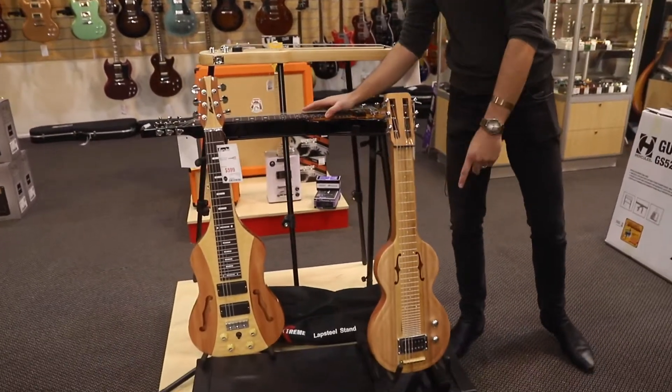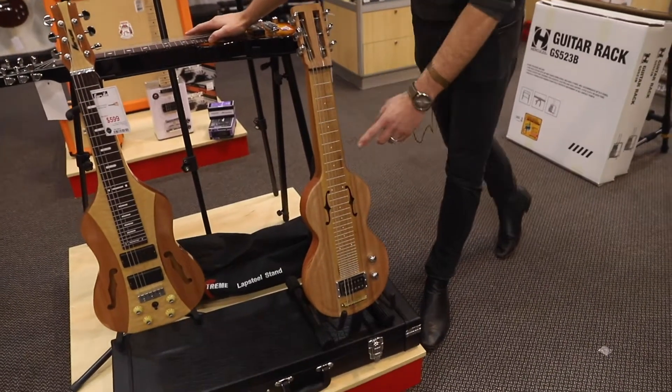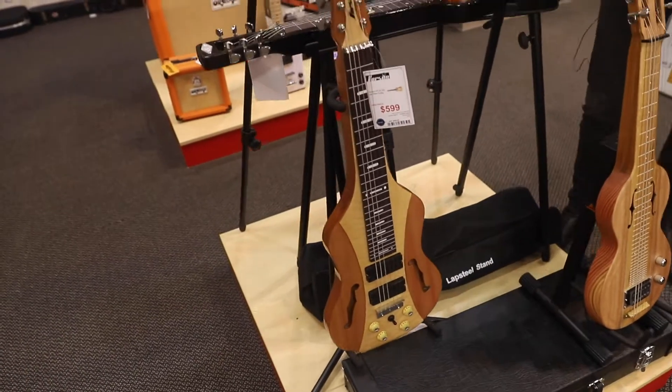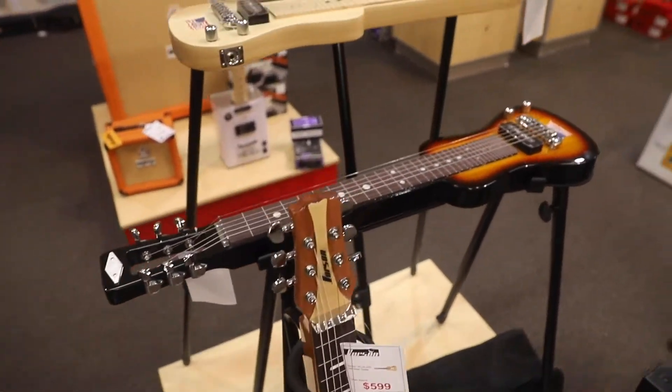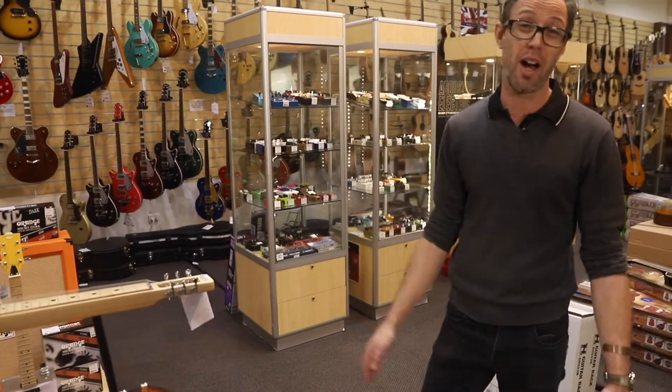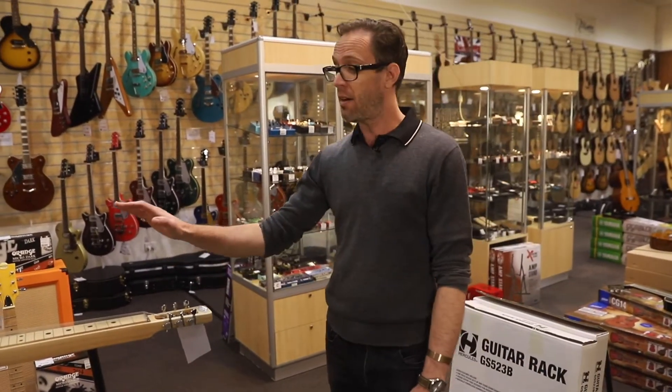Lap steels — who doesn't love a bit of lap steel? Whether you're into Dave Gilmore, whether you're into Ben Harper, John Butler, all that sort of stuff. Very, very cool instruments starting from $300. So it's an affordable way to get into something cool and have a play.